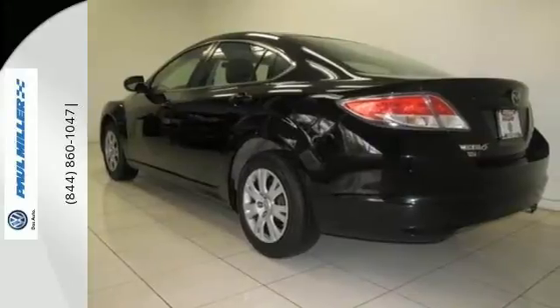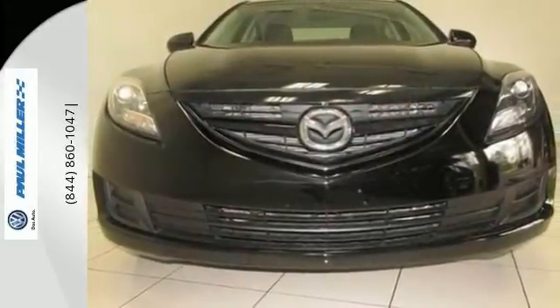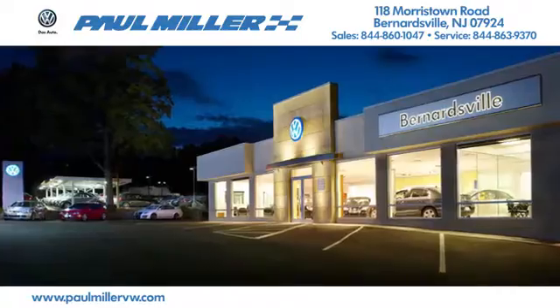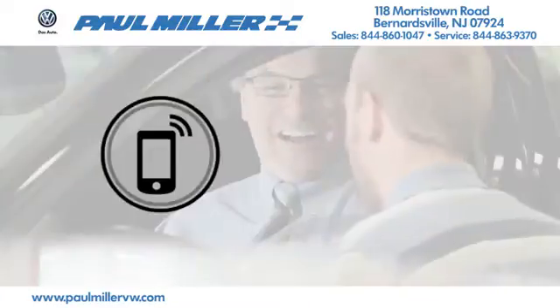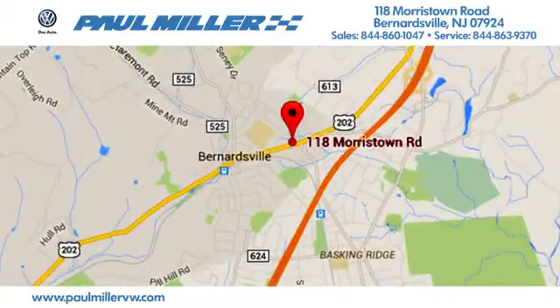This sedan will not be on the lot long — it's just too reliable and affordable to stay. Make it yours. Paul Miller Volkswagen of Bernardsville. Call, click or stop in today. We're located at 118 Morristown Rd in Bernardsville, NJ.